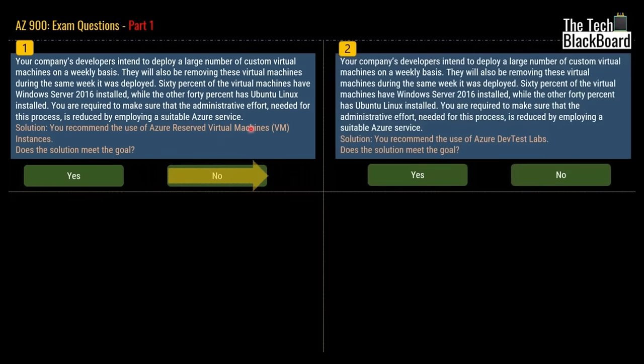Now let's look at our second question. Your company's developers intend to deploy a large number of custom virtual machines on a weekly basis. They will also be removing these virtual machines on a weekly basis. 60% have Windows Server and 40% have Ubuntu Linux. This time the solution is that you recommended the use of Azure Dev Test Labs. Does this solution meet the goal?